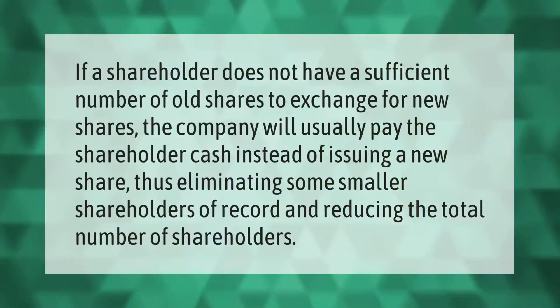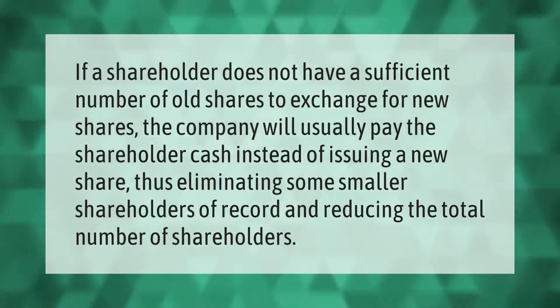If a shareholder does not have a sufficient number of old shares to exchange for new shares, the company will usually pay the shareholder cash instead of issuing a new share, thus eliminating some smaller shareholders of record and reducing the total number of shareholders.